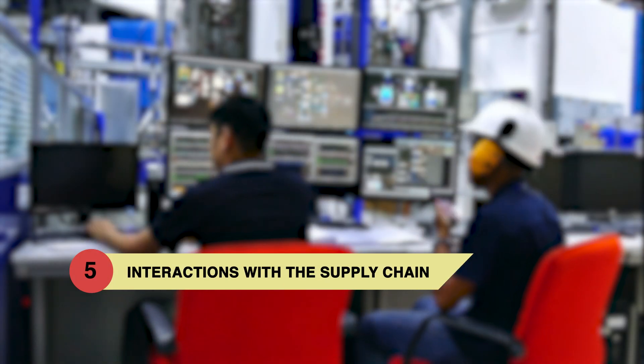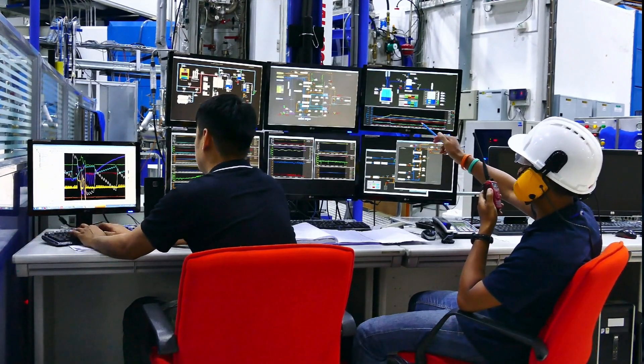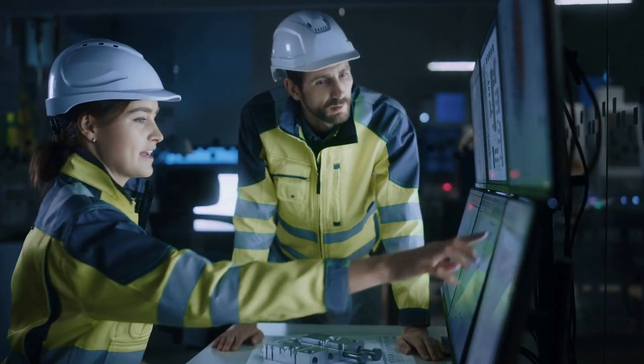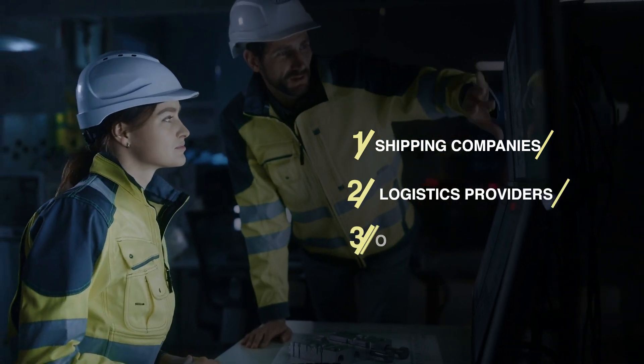Autonomous ports are seamlessly integrated into the wider supply chain, exchanging data to optimize operations and respond quickly to changes. This connectivity enables efficient coordination with shipping companies, logistics providers, and other stakeholders.